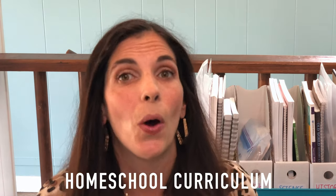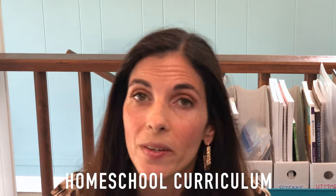Hey guys, it's Lauren with One Haven Maven and today's video is all about homeschooling. This year will be our second year homeschooling. My daughter is going into seventh grade and I thought it might be really helpful if I shared with you which curriculums we're using for each subject and why. So let's get straight into it.